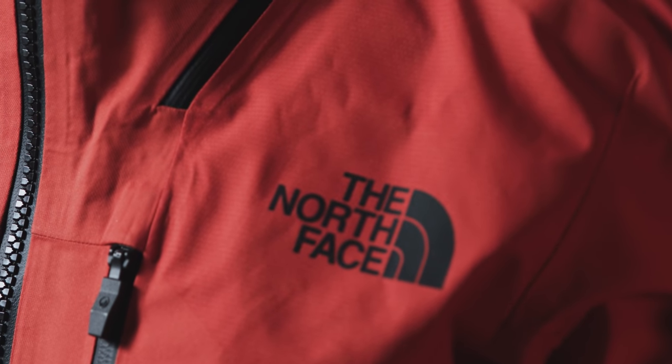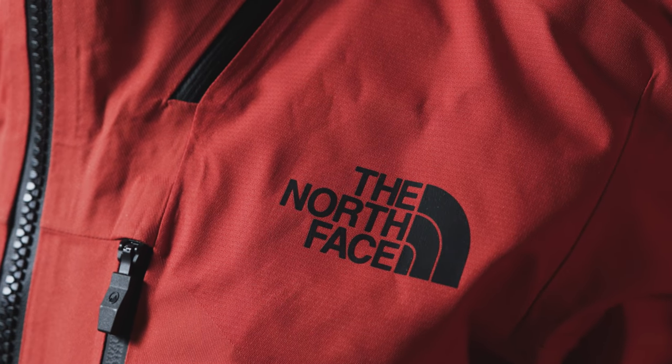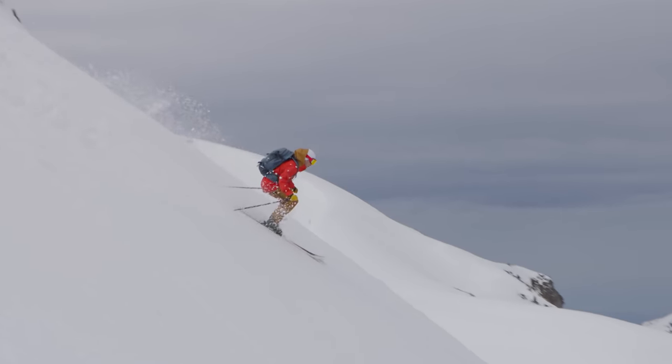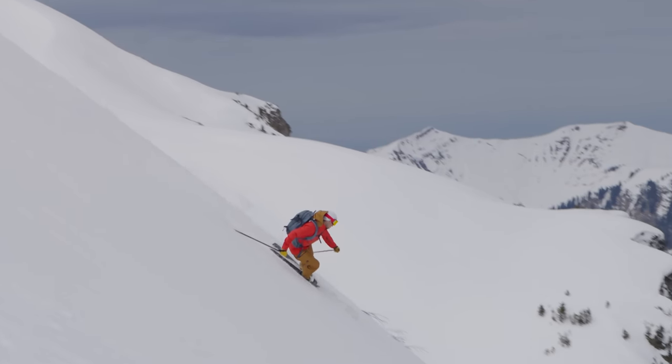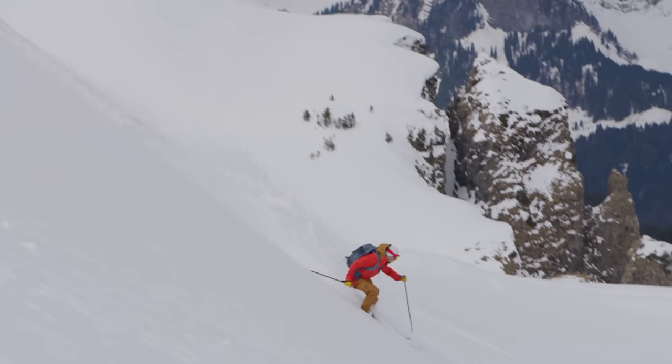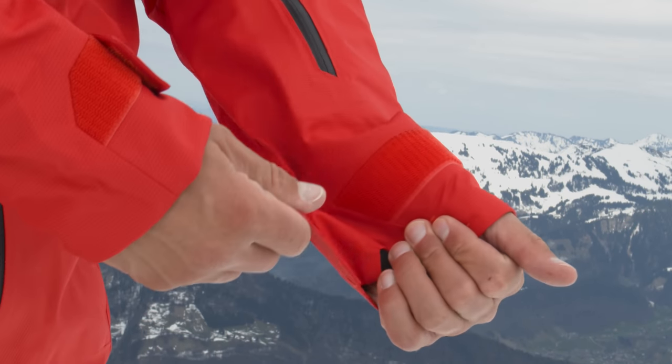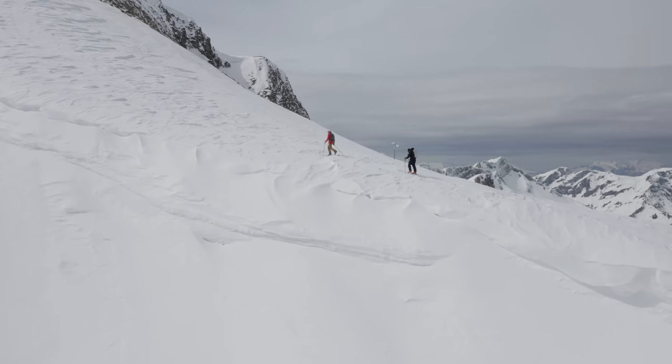When the technology is applied to a freeride skiing garment such as this — the North Face Brigadine Jacket — it makes for one of the most technical outerwear layers on the market. It's named after the Brigadine armour soldiers used to wear from the Middle Ages, and this jacket is built to withstand some of the most technical terrain on the planet.